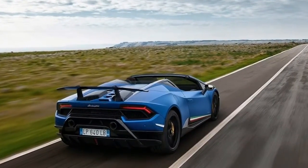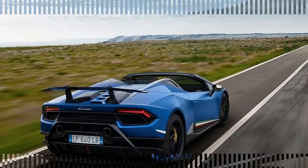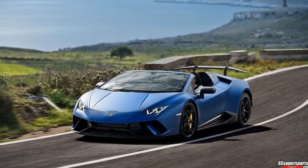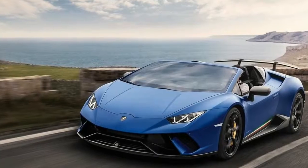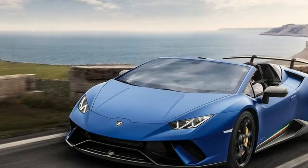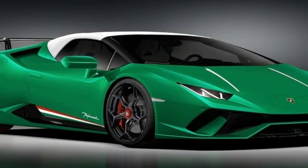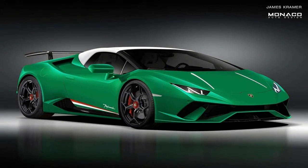That's enough for the Performante Spider to accelerate from 0 to 100 kilometers per hour in 3.1 seconds, 0 to 200 kilometers per hour — 0 to 124 miles per hour — in 9.3 seconds, and a top speed of 325 kilometers per hour.